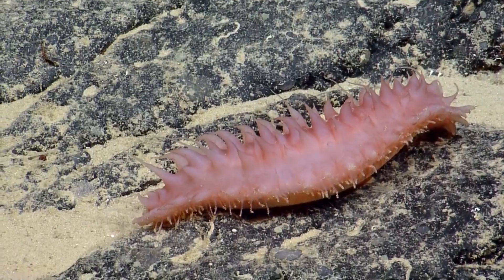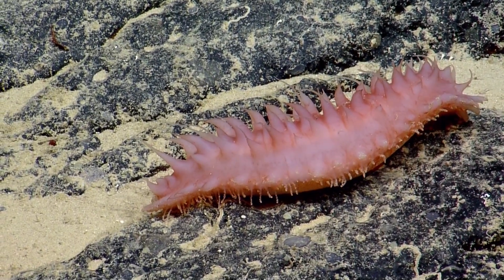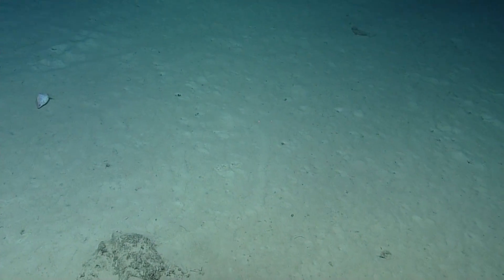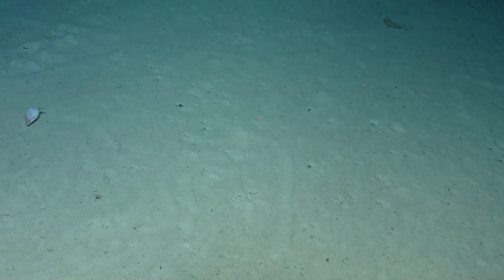Do you think it squeaks? Only if you squish it too much. It's kind of swimming on its side, or else it's a big fat fish.